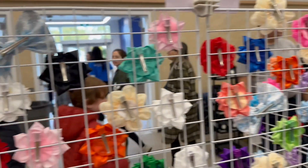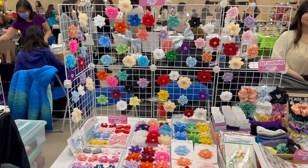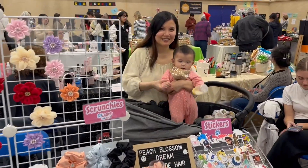Here is the view from the back of my booth. It was pretty slow at the beginning and we actually made one sale a few minutes before opening while we were still trying to set up. My flower wall was also a lot fuller this time and I managed to sell quite a bit of flower hair clips.